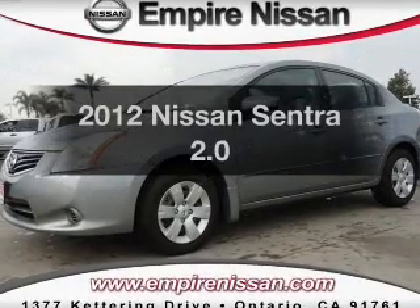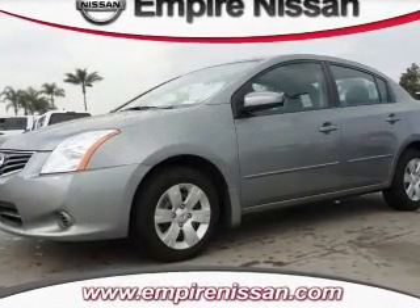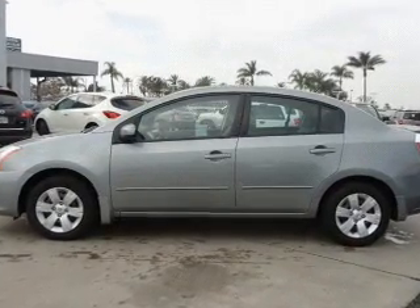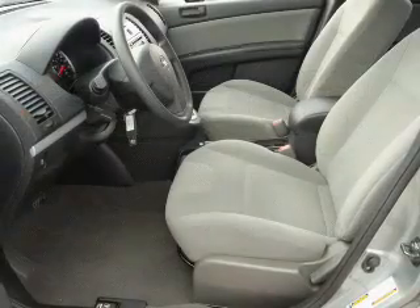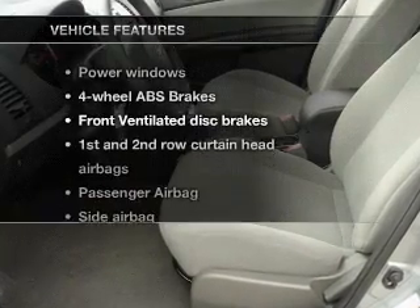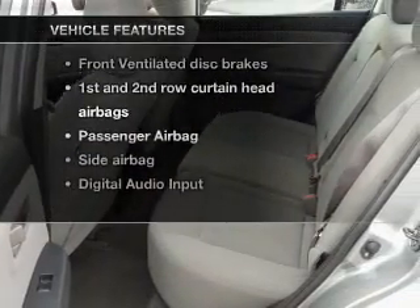Presenting the 2012 Nissan Sentra — this is the set of wheels you've been looking for, with an efficient four-cylinder engine connected to a smooth-shifting transmission. Anti-lock brakes help you bring your vehicle to a safe stop. Plus, enjoy these notable features that are included in this vehicle.